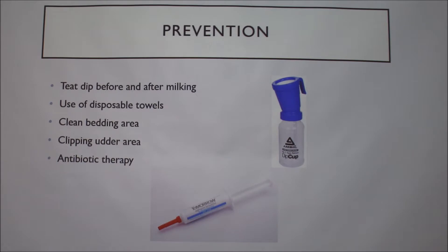Antibiotic therapy is something they use when they dry cows off. They take a little tube with antibiotic and stick the tip up into the teat part of the way, then release the antibiotic. That's supposed to help prevent mastitis when the cow comes back into the lactation cycle.